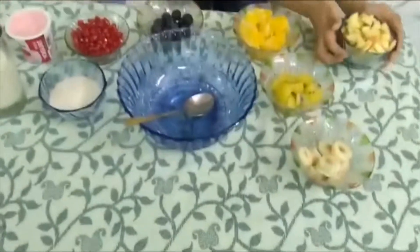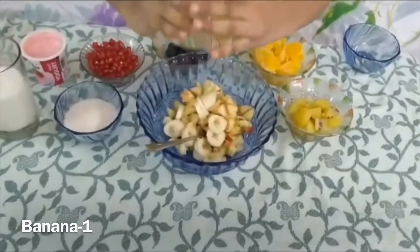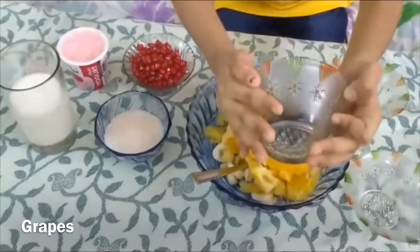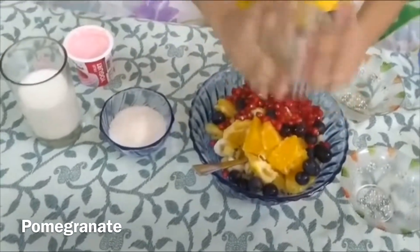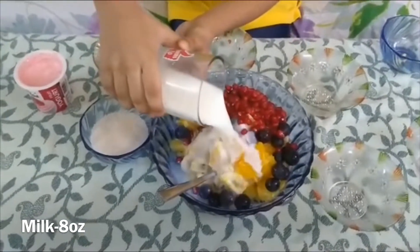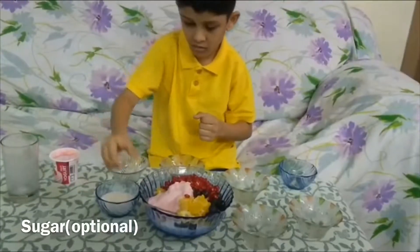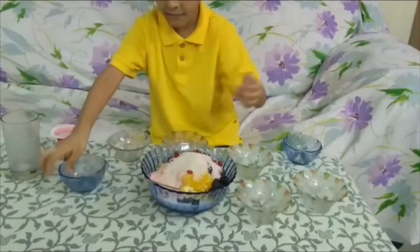Let's start. Apple pieces, banana pieces, kiwi, orange, grapes, pomegranate seeds, milk, yogurt, sugar — and mix it well.